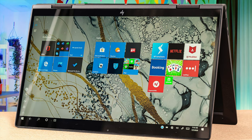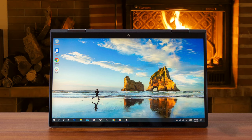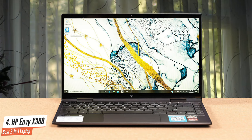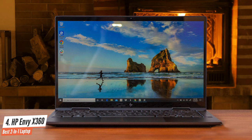Number 4: HP Envy X360 — Best 2-in-1 Laptop. Moving on, we have the HP Envy X360. This one has a beautiful all-metal design with thin screen bezels, great audio quality, a long-lasting battery life, and many other amazing features. Plus, it's not as pricey as other premium laptops. It has an AMD 6-core Ryzen 5 4500U processor.